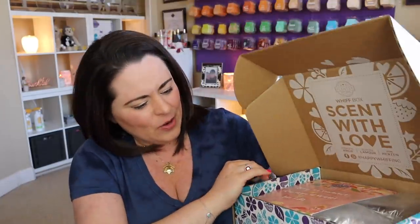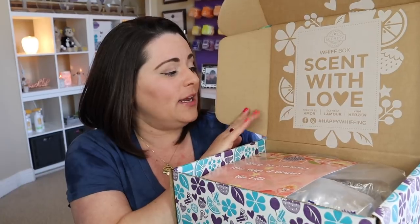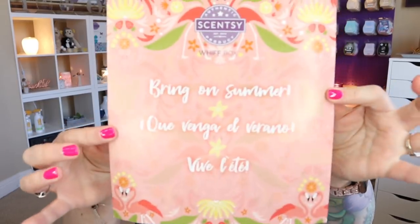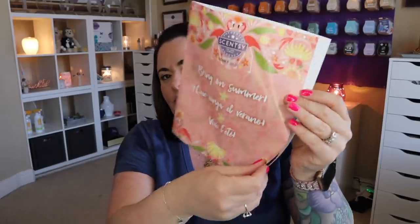On the inside it says 'Sent with Love.' You can share your unboxing or Whiff Box moment on social media with hashtag #HappyWhiffing. Right on the inside there's a little flyer that gives us an idea of the theme, because each box has kind of a theme. Last month was a spring cleaning theme. This one says 'Bring on Summer' with cute flamingos. On the inside there's usually a little project or creative activity you can do, maybe with some little ones or on your own.